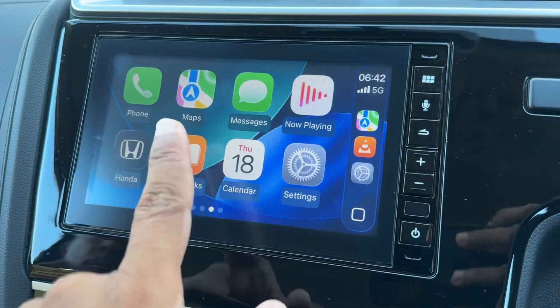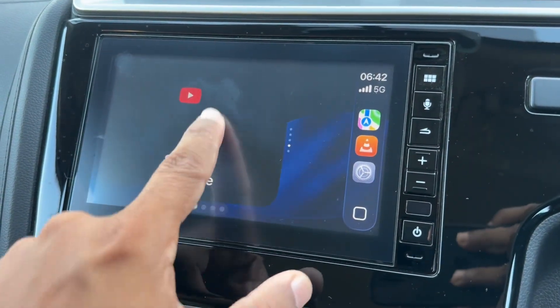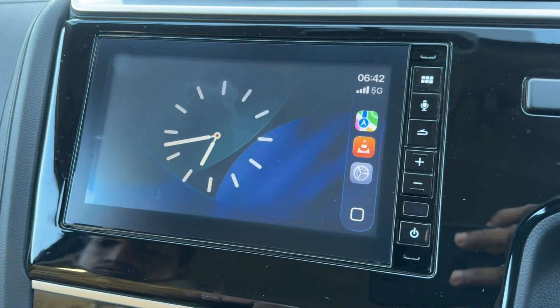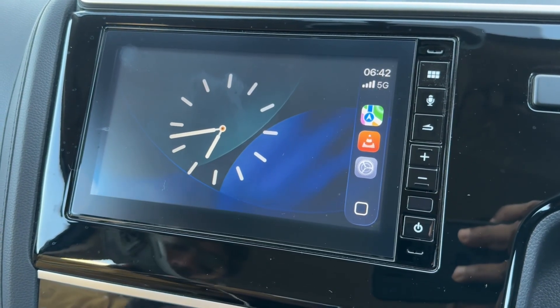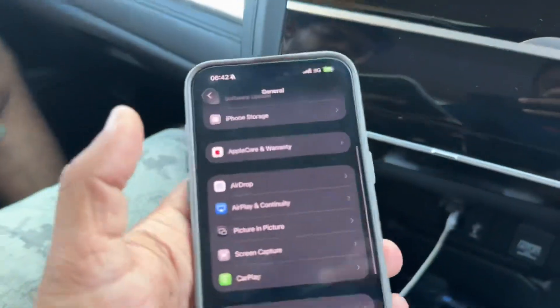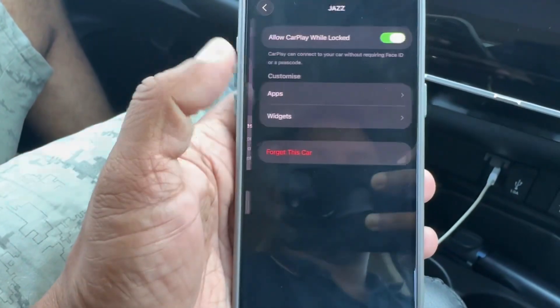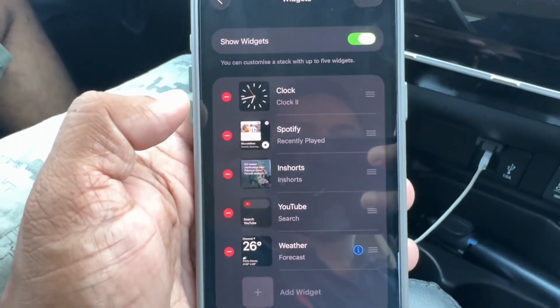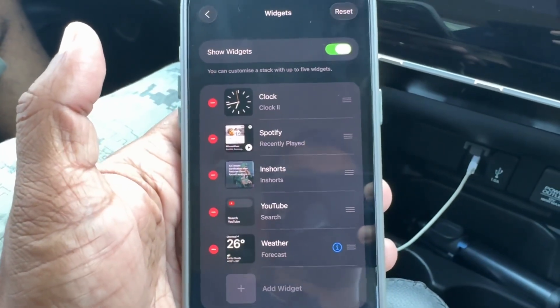You now have widgets — if you scroll to the left you have various widgets that you can add, up to five, from your CarPlay settings. If you go to Settings, select CarPlay, select the car, you can manage widgets here. We've added five widgets, but YouTube is quite pointless because Apple has not enabled anything for YouTube yet.